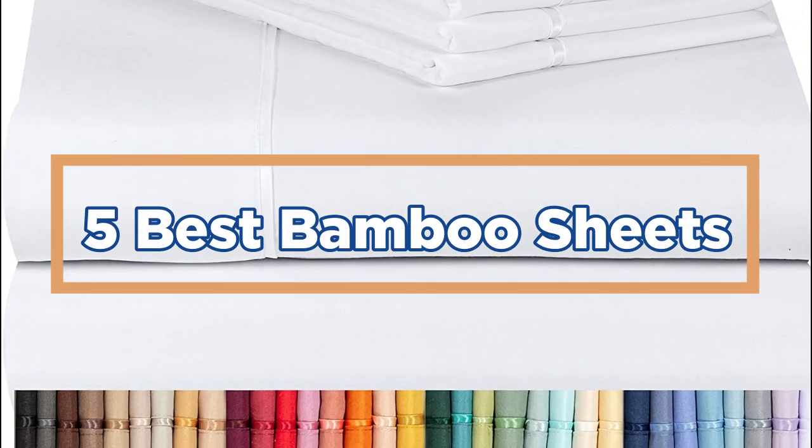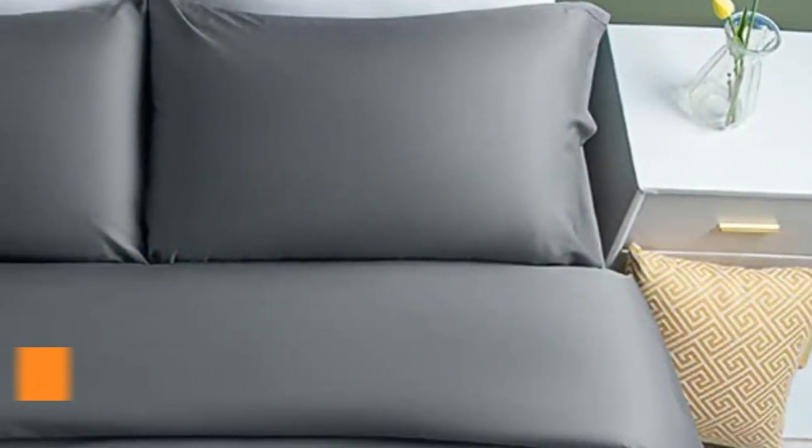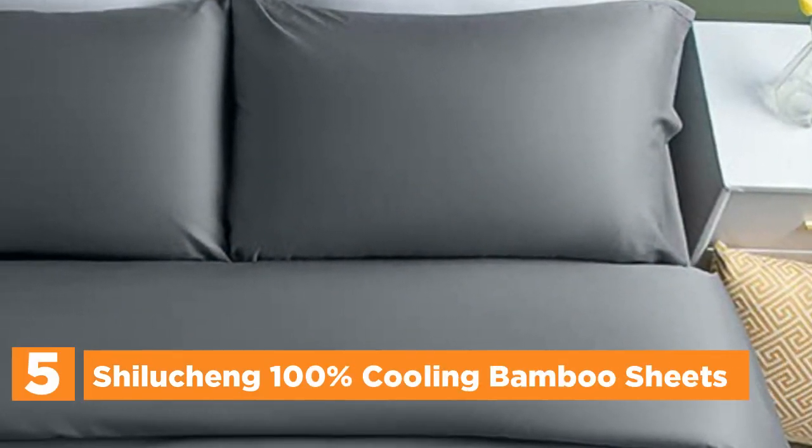So, let's get started. Starting our list at number 5: Shilocheng 100% Cooling Bamboo Sheets.